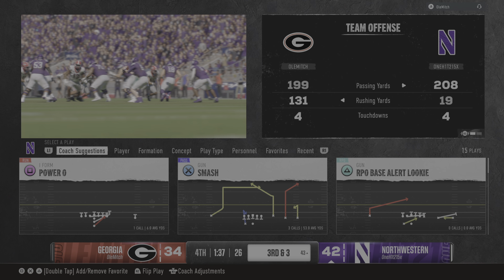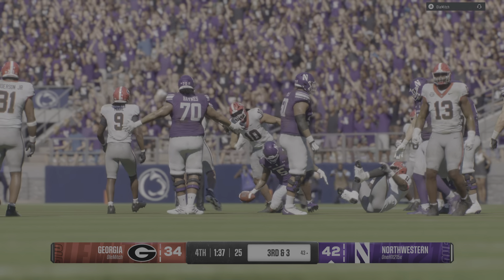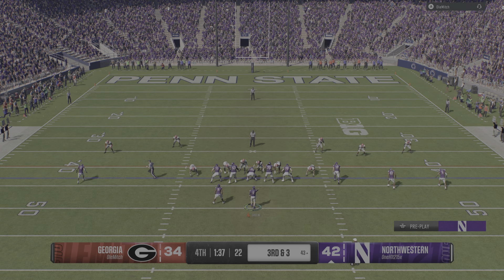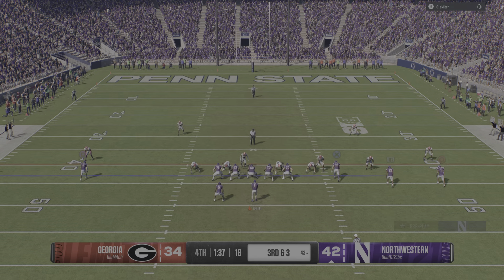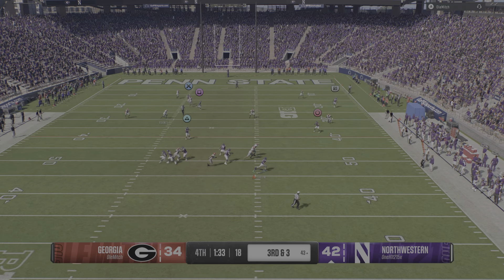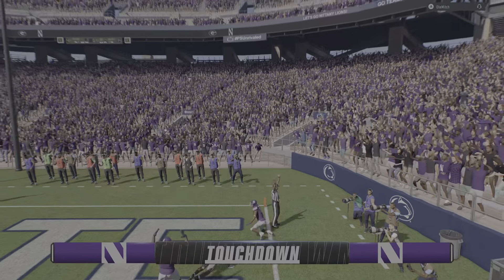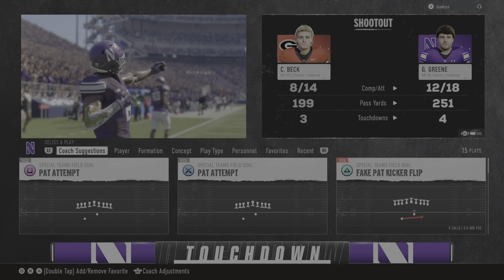Defense uses a timeout quickly, trying to get that ball back and preserve time for their offense. Will they keep it on the ground again? On third down — wants to throw, it's green. Dances away from the heat. He'll turn it loose out to the right — and it's caught inside the 20. Touchdown, Northwestern! Made the grab and finished the deal in the end zone.